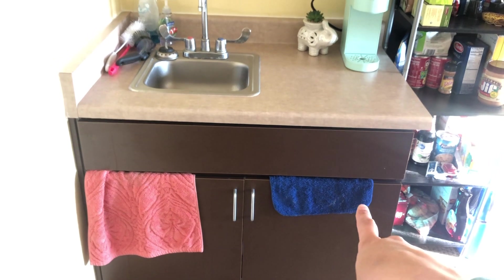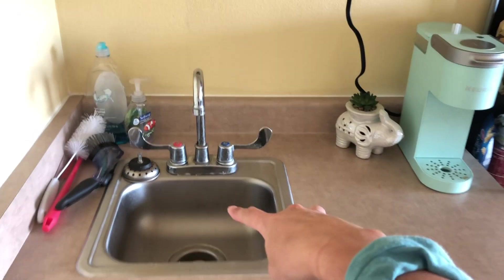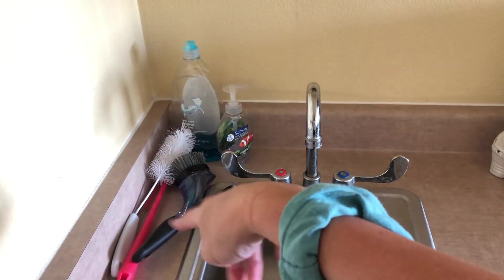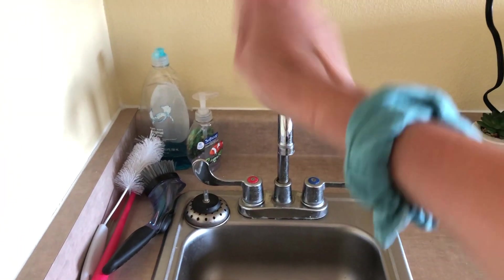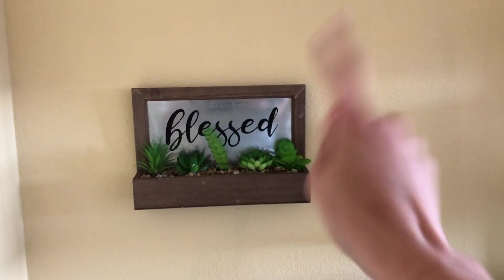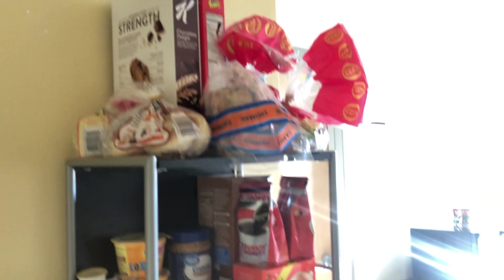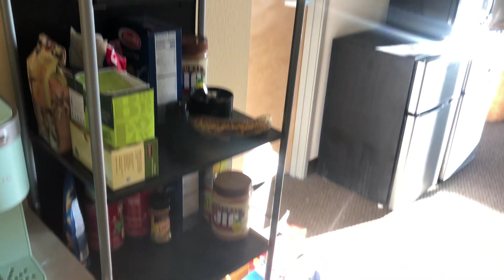Right here we have dishcloths — dish rags, whatever you want to call them. And then up here we have our little baby sink, some cleaning brushes for dishes, dish soap, a Keurig, and a little plant. And then up here we have a piece of wall art decor. And if you come over here, we have a shelf with a bunch of food and stuff on it.